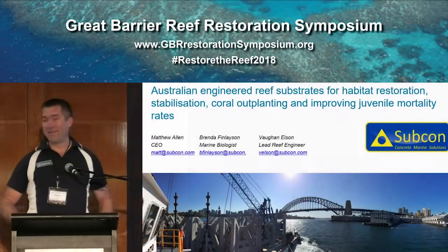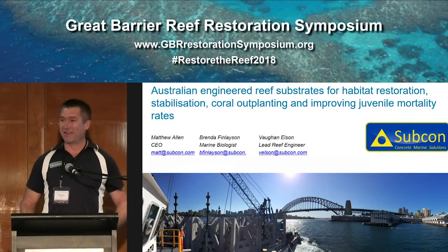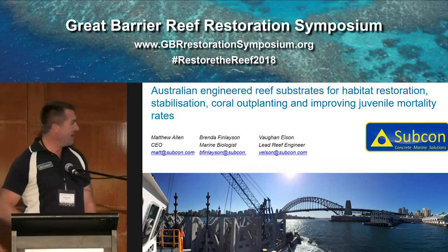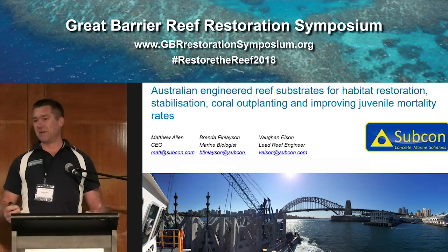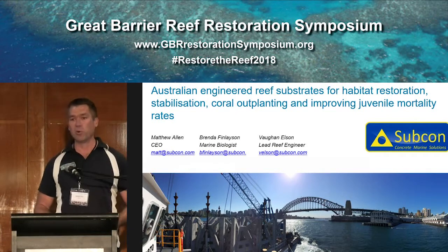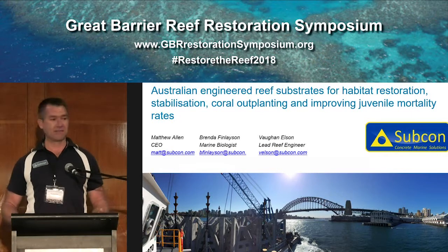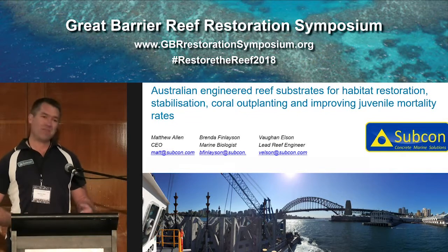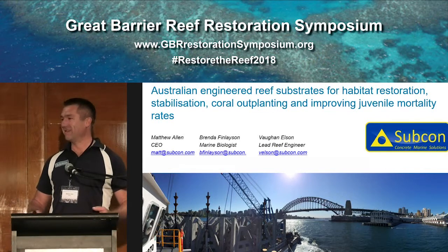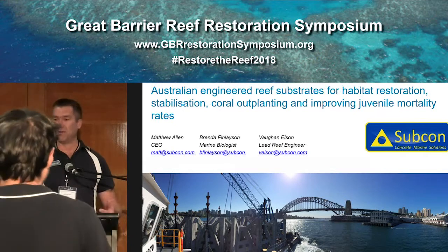Hi guys, my name is Matthew and I am an engineer, just to clear that straight up. In the spirit of giving some history on our careers, here's my early coastal engineering experience doing some terraforming. Today, what I'm going to share with you is really some large-scale habitat construction that we've done. It's all been funded by recreational fishing license money in general.